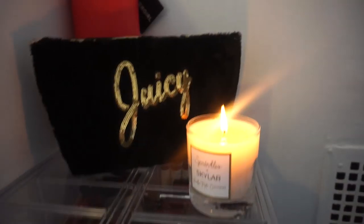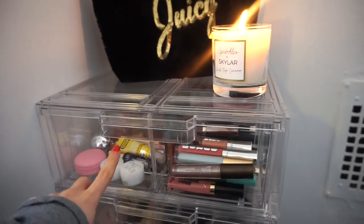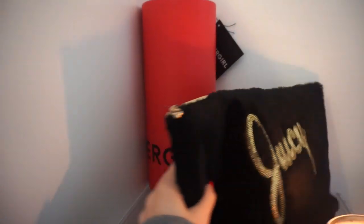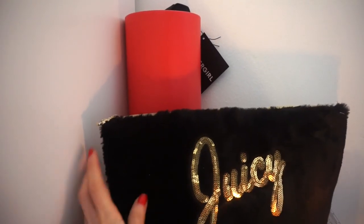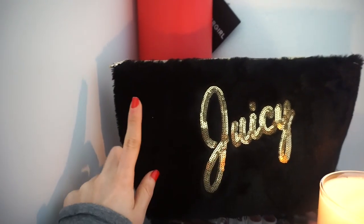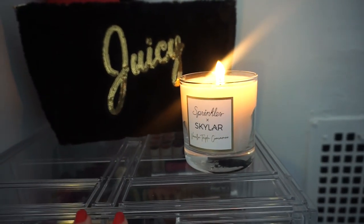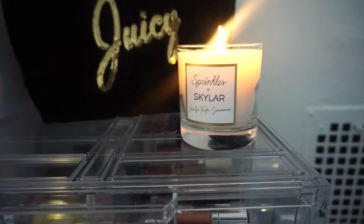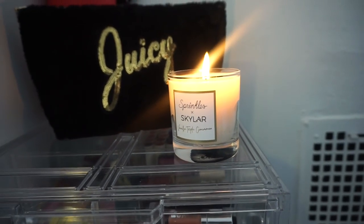On top I just put a few things to make it look a little more cutesy. I have this CoverGirl little cardboard box — it's round, they sent it over a few weeks back and I didn't want to throw it out. Then I have this Juicy Couture makeup bag; I love how it says 'Juicy' in sequins. I purchased one for my sister and kept the black one for myself — this is from TJ Maxx. I also have this Sprinkles and Skylar perfume that Octoly recently sent over — it smells amazing, like vanilla and cinnamon, very clean and fresh and not overpowering.